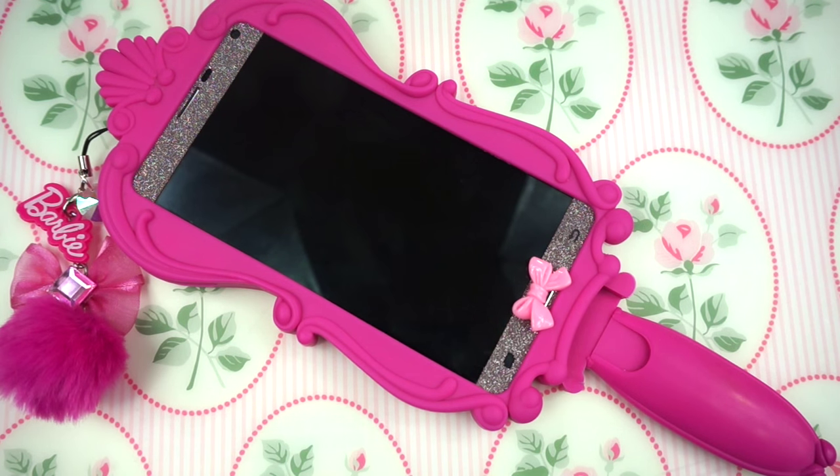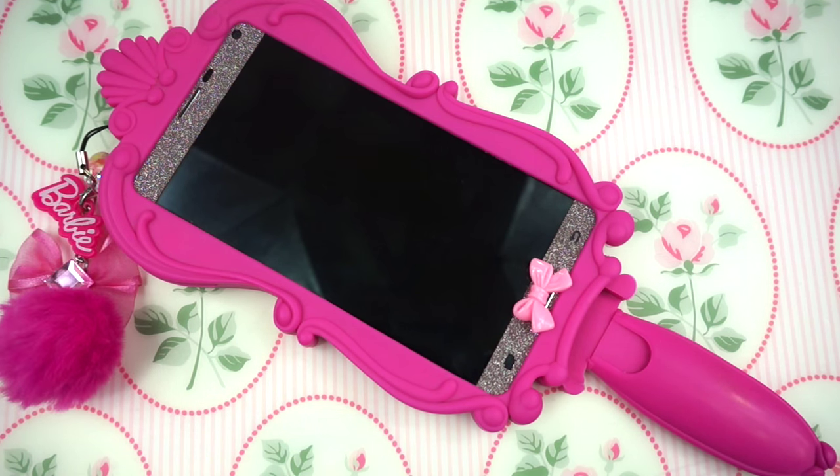My phone case is a replica of the Moschino phone case that came out in the Barbie collection. Obviously this is not the real phone case because those phone cases were just made for iPhones and my phone is a Note 4. So this is a replica case and I know it is, but I still love it and it's really really pretty. If you're interested in knowing where I got some of my accessories, stay tuned for the end of the video — that's where I'm going to be talking about all my accessories.